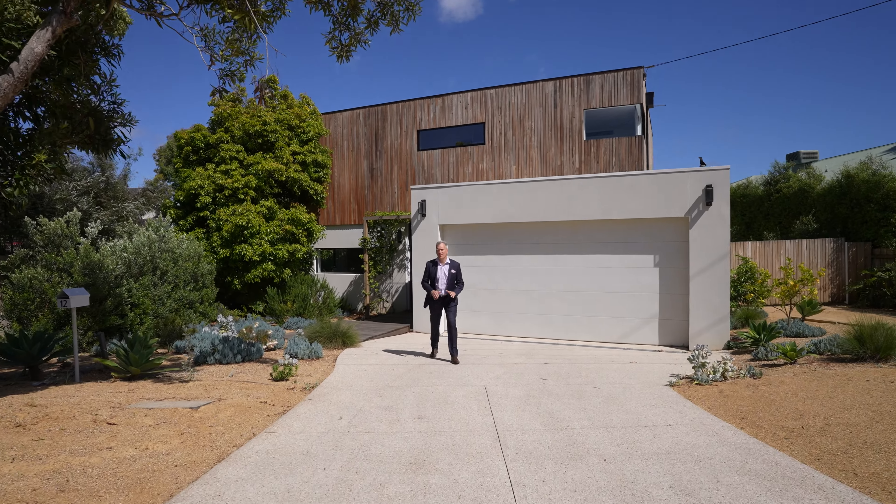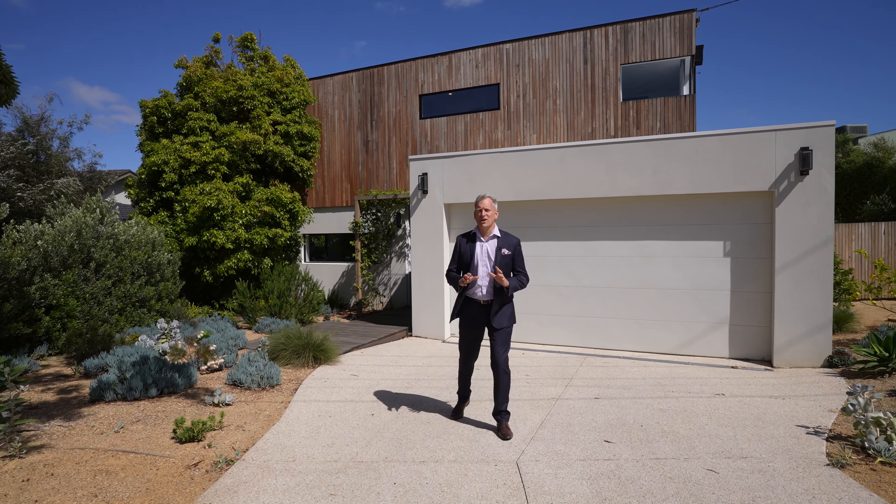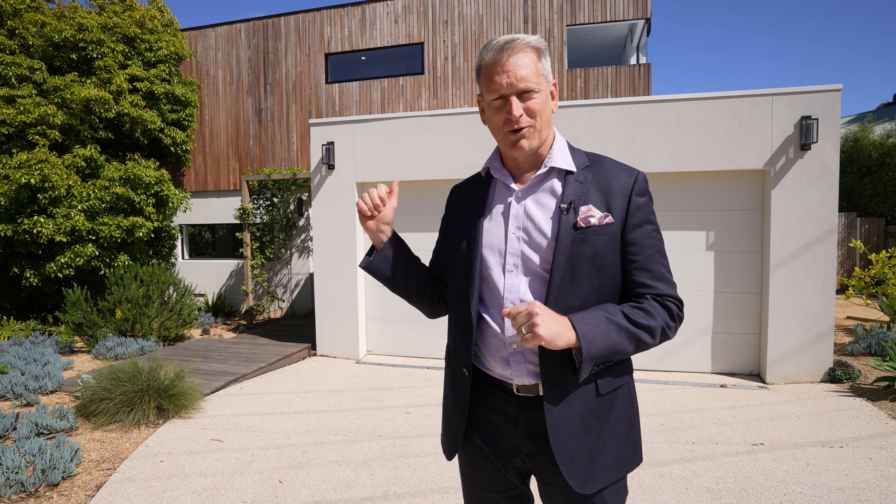Hi, I'm Jared Carman from Carman Real Estate and you are at the sensational 12 Hellman Avenue in Macrae. There are some homes that are magnificent — this is extra magnificent. It is amazing. It's set on 880 square meters of land and it's just beautifully designed and amazingly built. There are some incredible features in there and you need to go in and check it out.